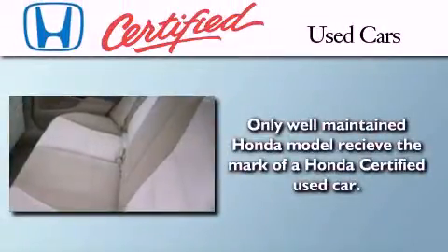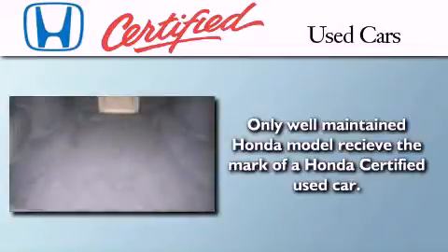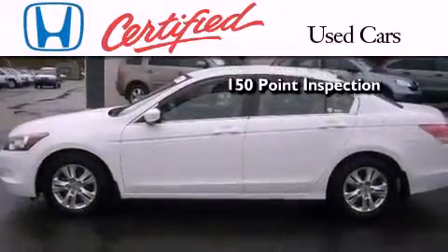In addition to the innovative engineering and quality manufacturing that is a part of every Honda, this certified Honda includes an exhaustive 150-point mechanical and appearance inspection.